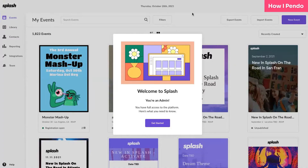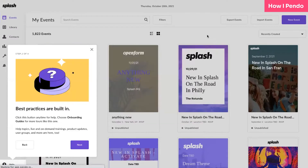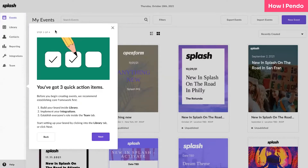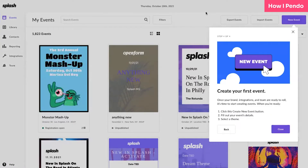We use Pendo for a few different things. Number one, user onboarding. Number two, promoting events we are hosting or involved in. And number three, directing users to new features in the product. For user onboarding, we need to display different messaging to different roles. Pendo allowed us to customize onboarding guides so that we're only showing necessary information to the correct role type.